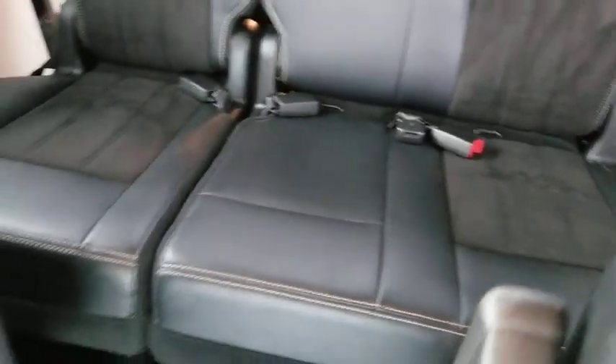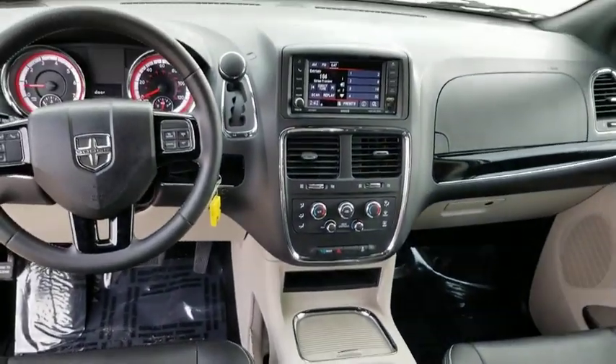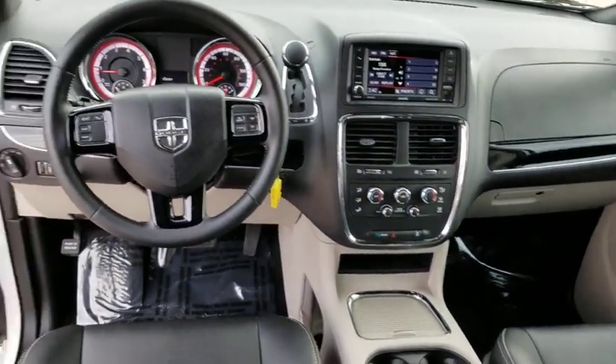Four-wheel disc brakes, floor mats, auto-dimming rear-view mirror. This beauty is sure to make you the talk of the neighborhood, so call or drop in for a test drive today.